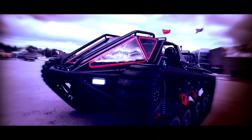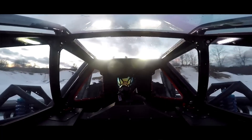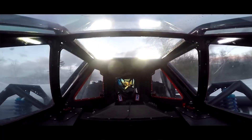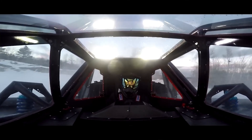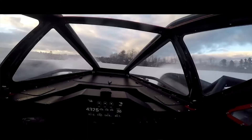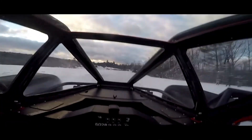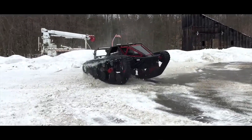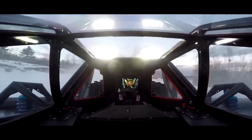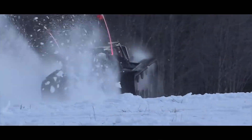This is the Ripsaw, and its own makers at Howe and Howe call it the most obnoxious vehicle ever made. This thing was made to chew through all terrains, from sand dunes to snow-covered hills. According to the company, the Ripsaw EV3 F1 has a 1,500 horsepower, 727 cubic inch Hemi, which makes it run like a rocket ship on tracks.